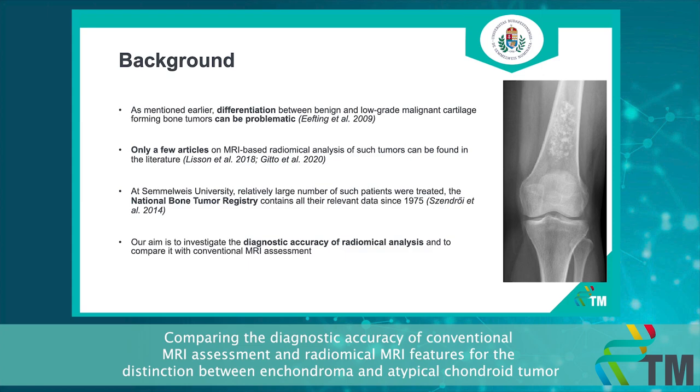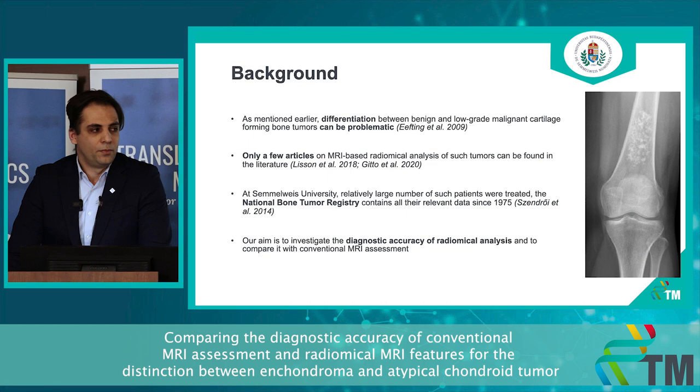We decided to make our own research on this topic because we have the National Bone Tumor Registry at our disposal with decades of information. We also have experts in the radiomic field at our university. Our aim is to investigate the diagnostic accuracy of radiomic analysis and to compare it with conventional MRI assessment.